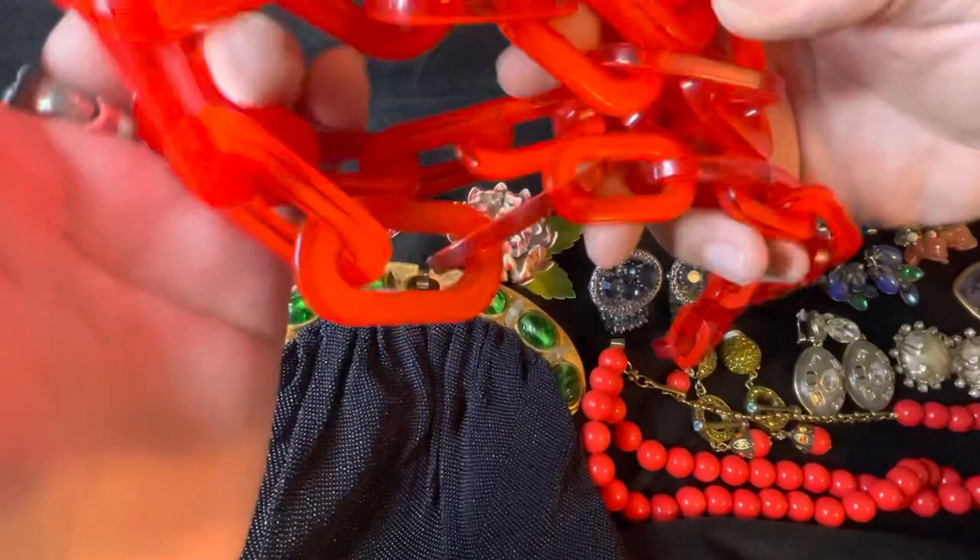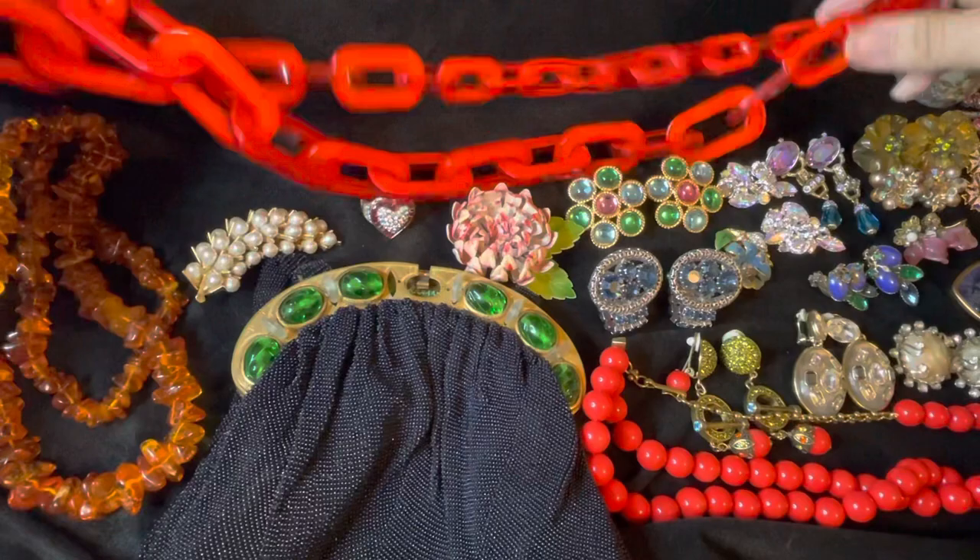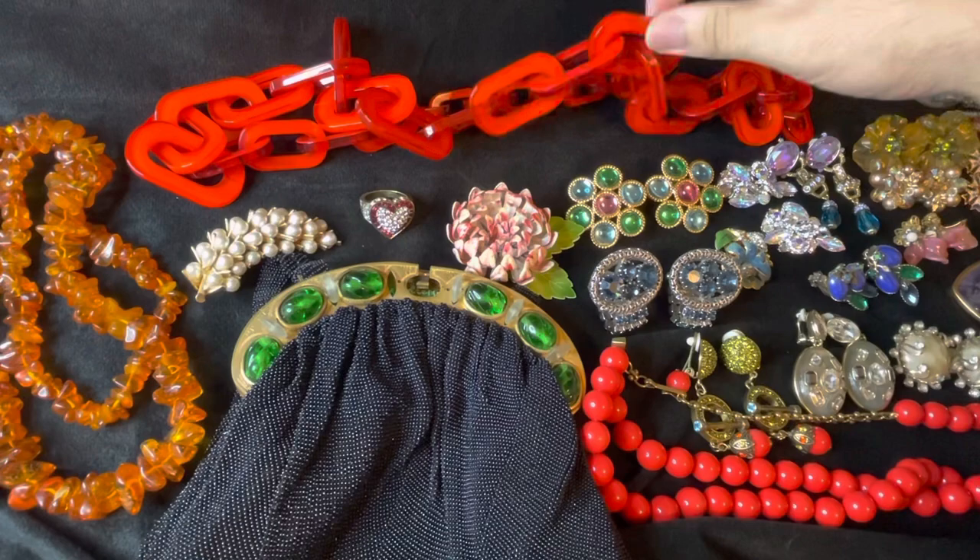We'll start with this piece right here — this is the Iris Epphile red lucite link necklace. I can get a measurement for you guys when I do the pop-up, so this will be for sale soon. I'll be putting this up on a pop-up video, so if you guys are interested, look out for that. Beautiful red lucite necklace right here.